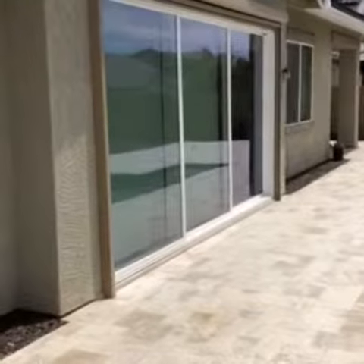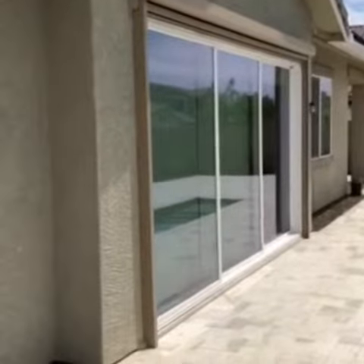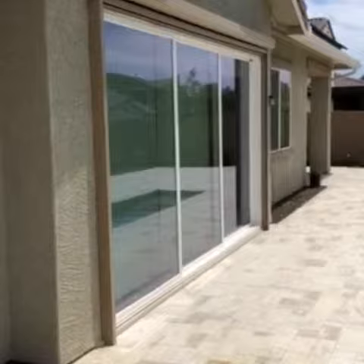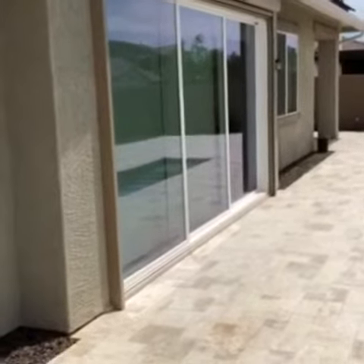This is NSW-AZ Sun Solutions, where we specialize in screens, shutters, and retractable awnings. We just finished installing a retractable screen on this patio slider, and I would like to take a minute and show you guys how our system works.